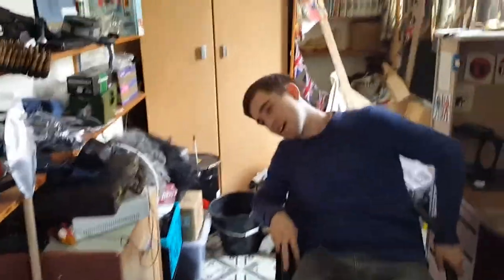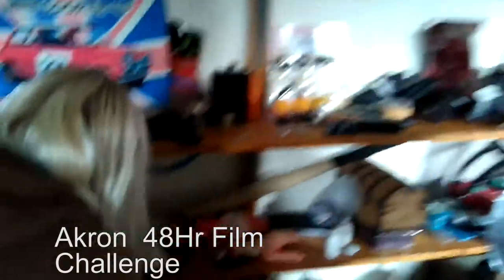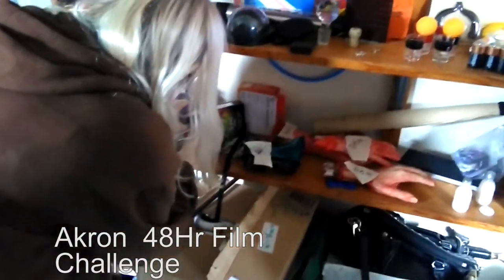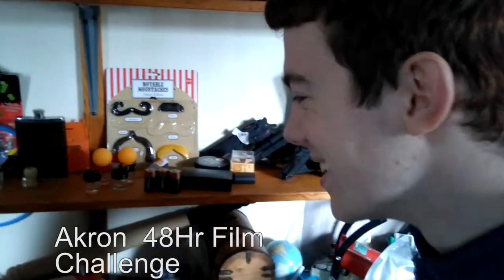Welcome to the props room — this is where we keep all our props, as you can see. What are you using the props for today, Akron? We're doing the 48-hour film challenge. So what are you guys doing now? We're mucking out the props we want to use before they get them — so many. Do you want to tell them a little bit about what's in there?